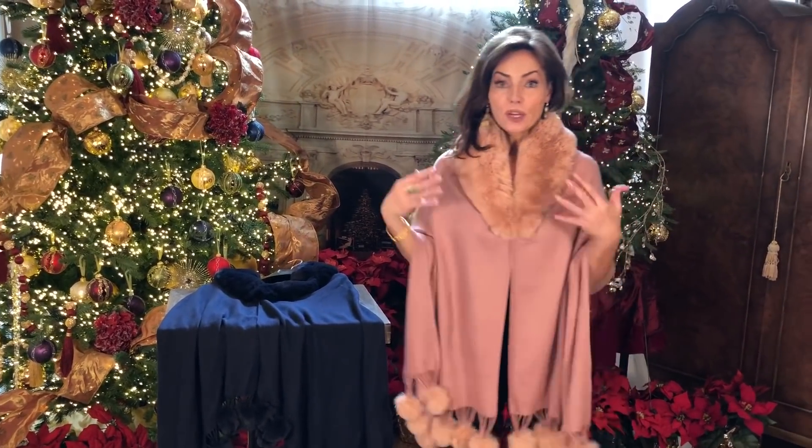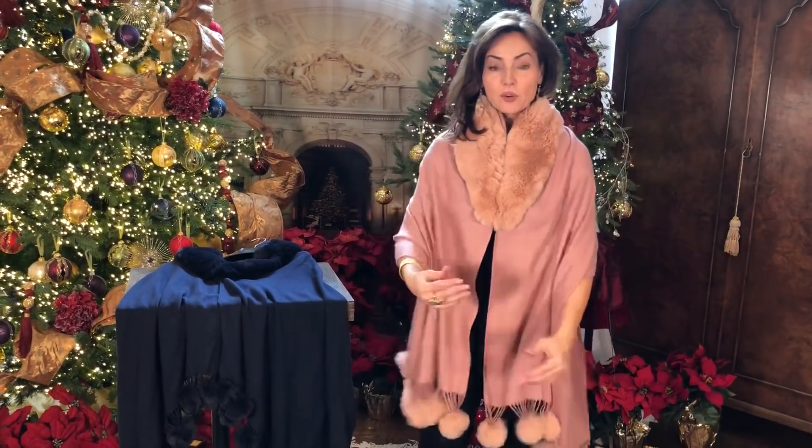If you want to wear it under a jacket, you just bring it up and put it under a jacket, and then it's gonna create that faux fur collar for the jacket and then the scarf down the front for extra warmth.